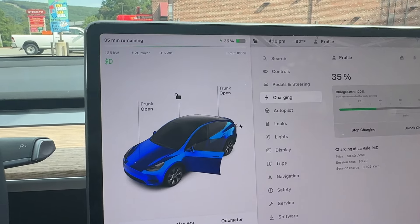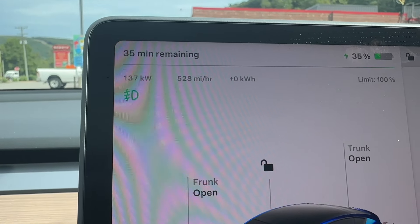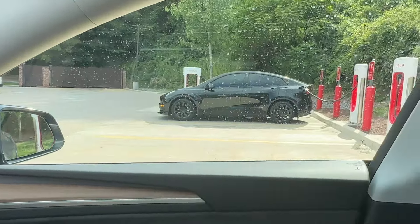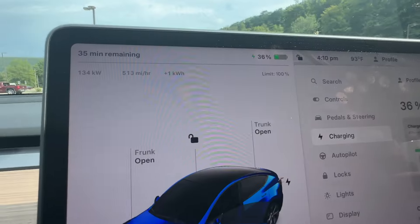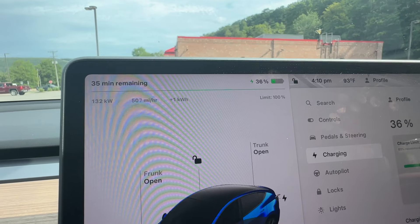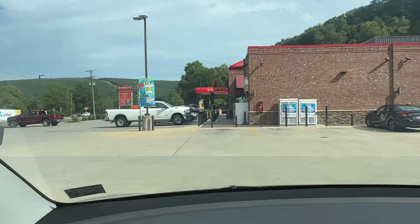Maybe I'll charge to 90% or so. We're at 135 kilowatts — kind of peaking already. There's a really pretty Model Y next to me. About 25 minutes to charge up — I'll get something to eat and drink inside and be back in a bit.